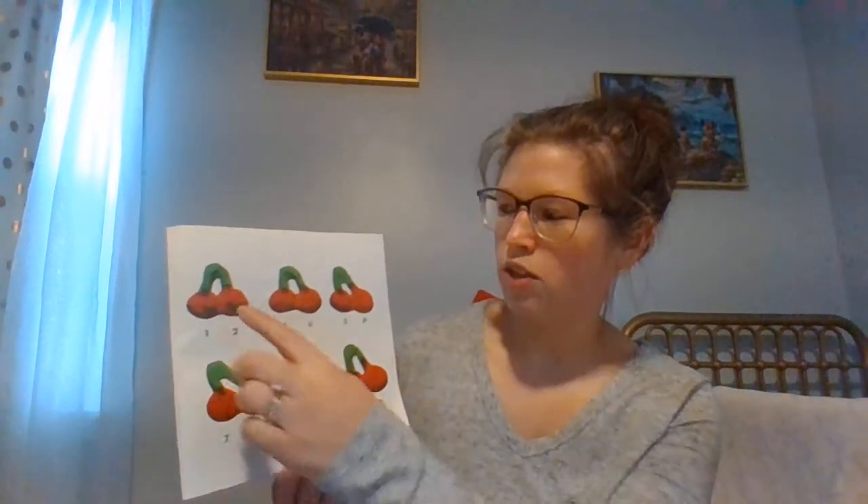Count each cherry you see and then you are through. Twelve of these cherries are six sets of two. There are two cherries in each group — one, two, three, four, five, six groups. So if we add them all together that's twelve. Let's count together: one, two, three, four, five, six, seven, eight, nine, ten, eleven, twelve.